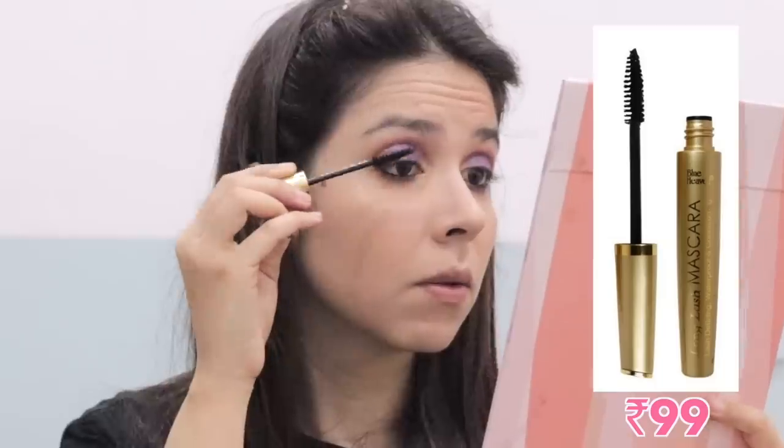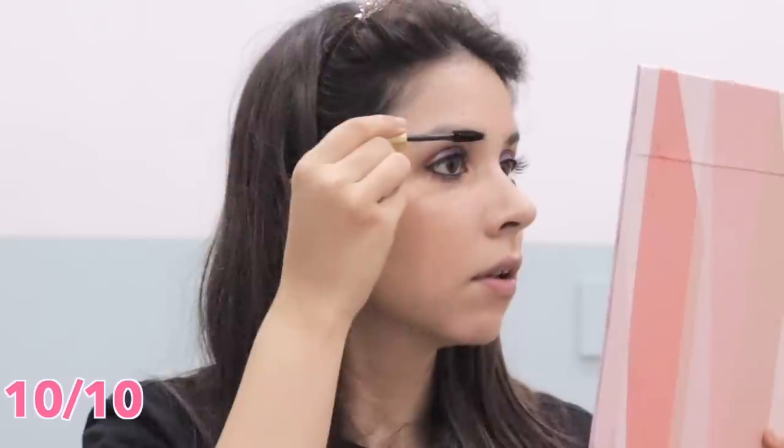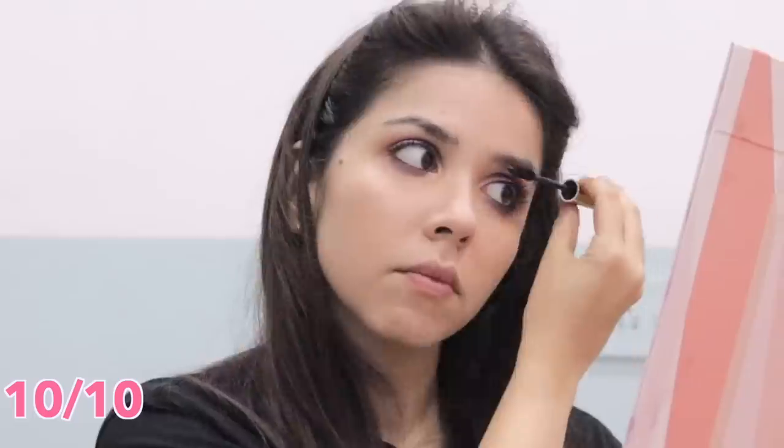Mascara — you're supposed to replace mascara every three months but they're expensive. So I'm so happy I found this one because it's brilliant. I love this mascara — another product that gets 10 out of 10. And then I just used a little bit on my eyebrows and it worked!